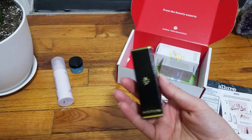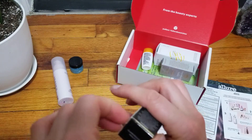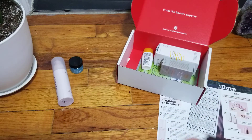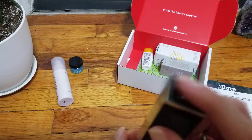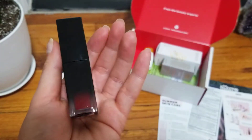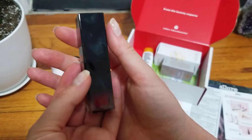Then we have Josephine and this is a lip power natural matte liquid in 'Glamorously Healthy.' Let's go ahead and take a look. I don't want to ruin the packaging — let's do this with scissors. It's a nice red color. Let's see if it unscrews. It is unscrewed, so I don't want to mess with that.